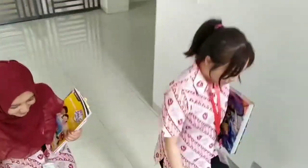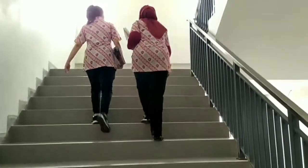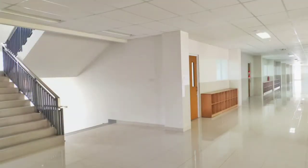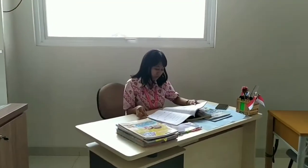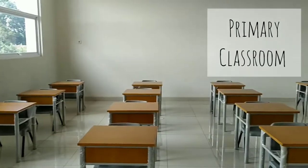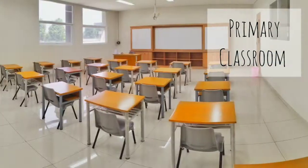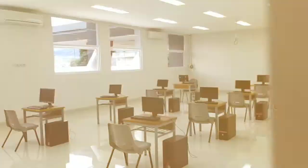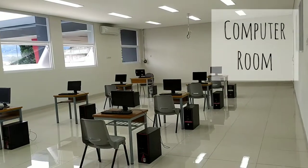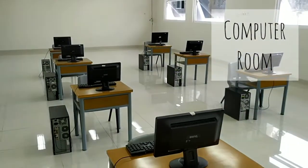Now, let's head up to the second floor where we have our primary level. There are 8 classrooms on the second floor and 10 others on the third floor. This is our unfinished computer room for primary, but it'll be ready when school starts next year.